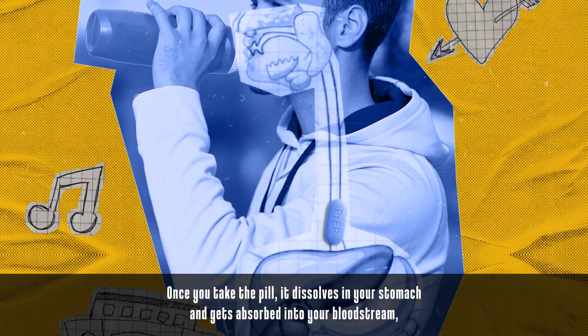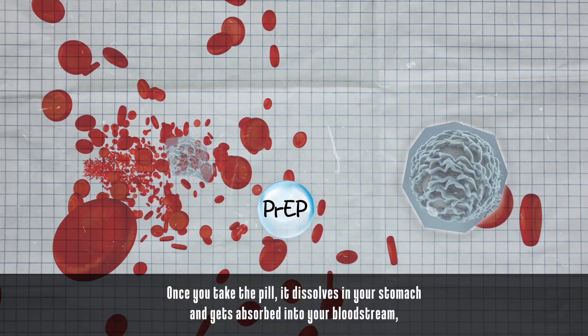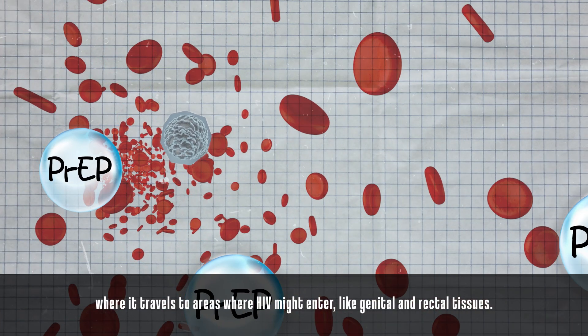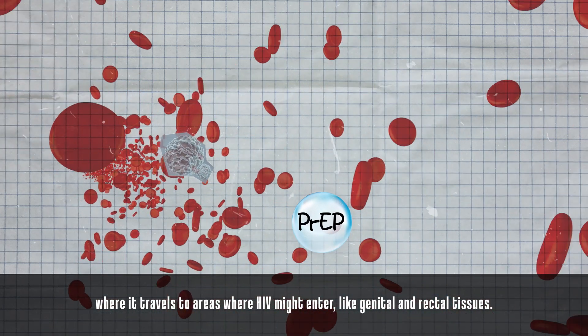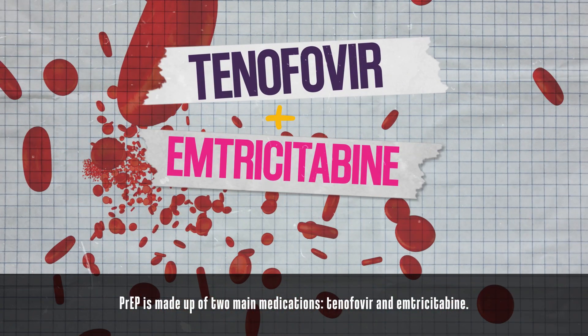Once you take the pill, it dissolves in your stomach and gets absorbed into your bloodstream, where it travels to areas where HIV might enter, like genital and rectal tissues.